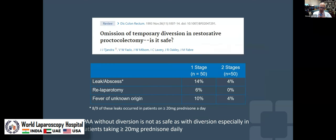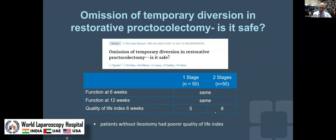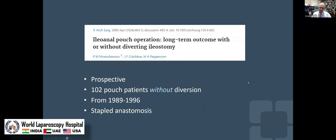One study we had from Cleveland — a 30-year-old study but still rings true today — showed that pouches without diversion are relatively safe unless the dose of prednisone is over 20 milligrams daily. But the early function when an ileostomy is omitted is significantly worse. Having the ileostomy allows time for that pouch to adapt and function like a rectum; when it's immediately hit with stool, these patients have tremendous urgency, frequency, and worse quality of life.